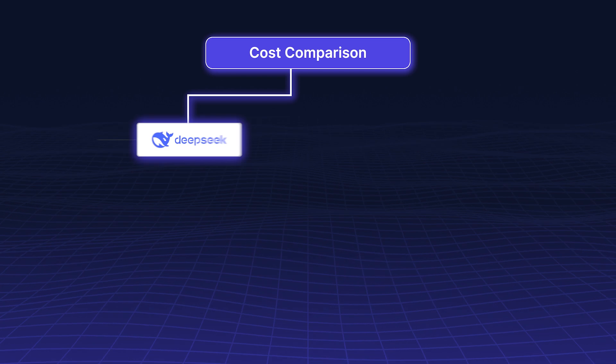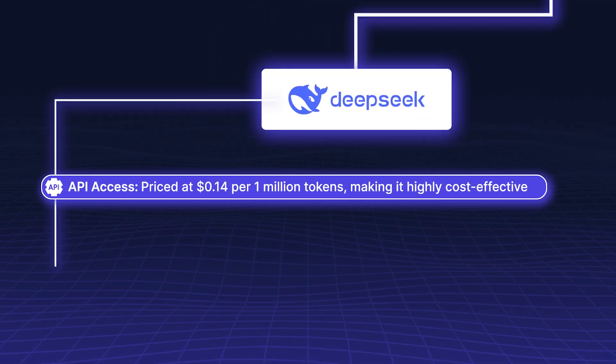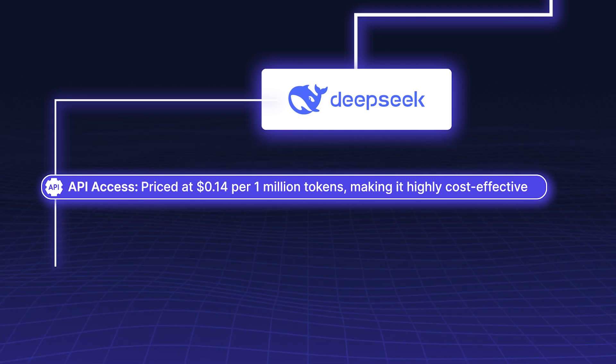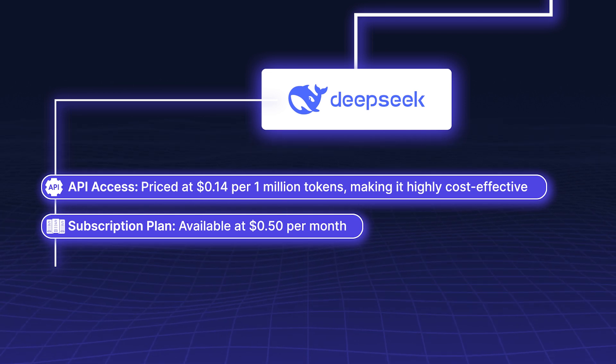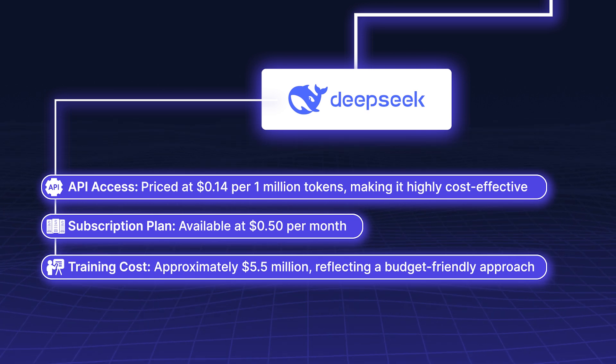Cost Comparison — DeepSeek R1. API access is priced at $0.14 per 1 million tokens, making it highly cost-effective. The subscription plan is available at $0.50 per month, and its training cost was approximately $5.5 million, reflecting a budget-friendly approach.